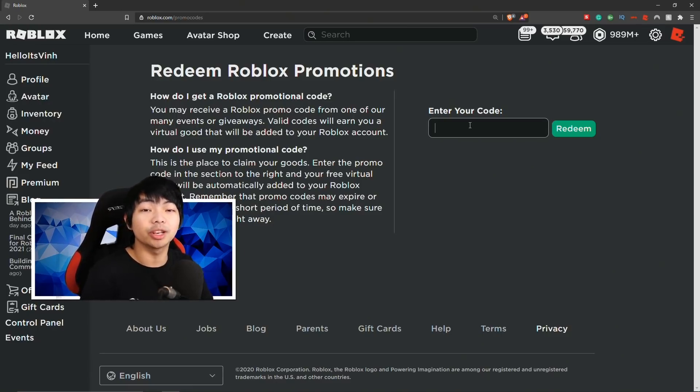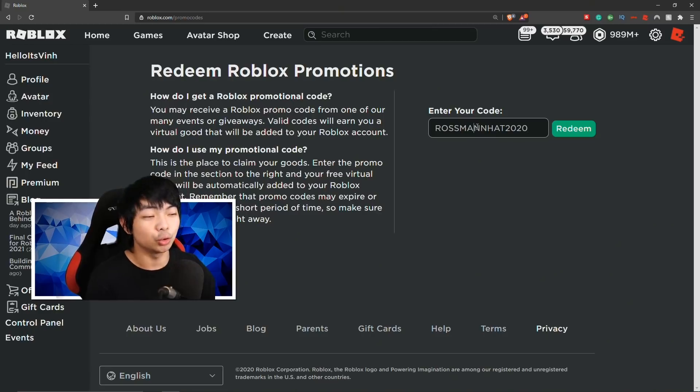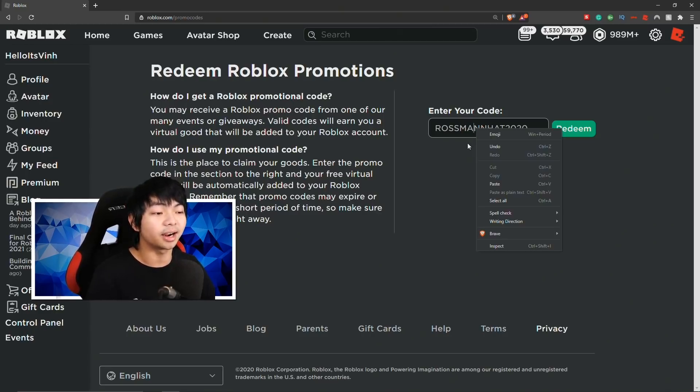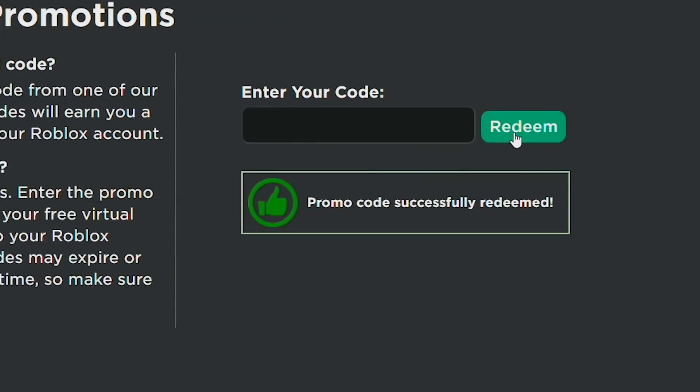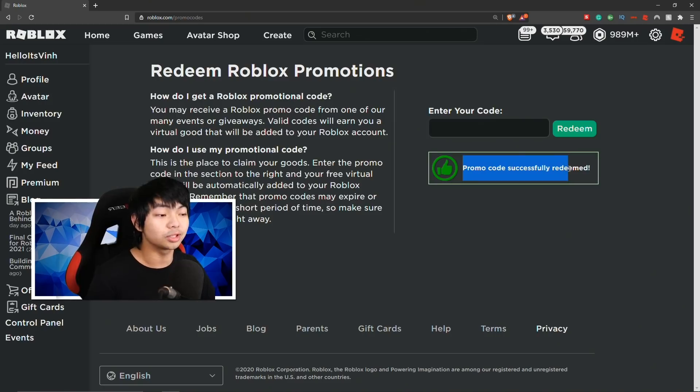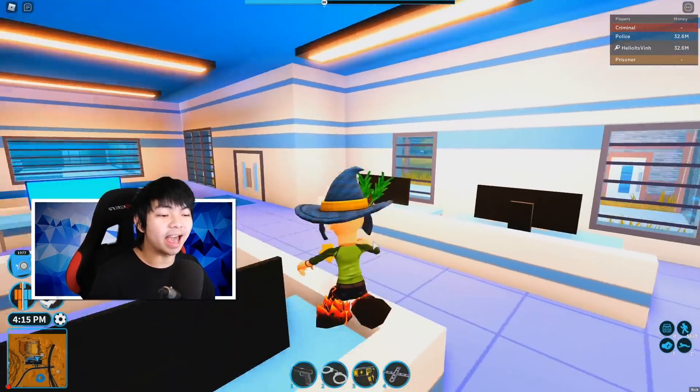Once you guys are on this website, what you wanna do is type this in. The first code of the day is called RosemanHat2020 — there are two N's at the end of 'man'. So RosemanHat2020, go ahead and click redeem right here. The Roblox promo code is successfully redeemed.